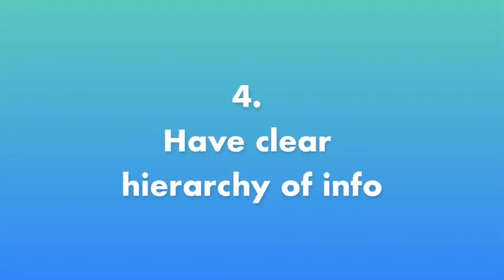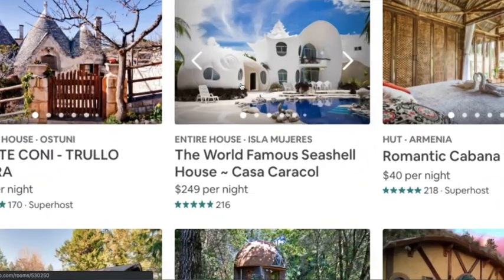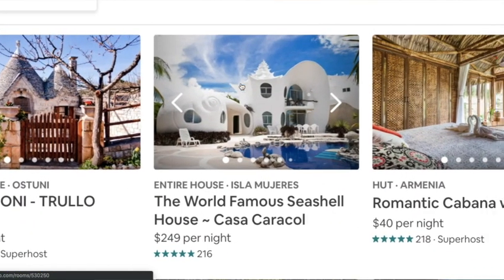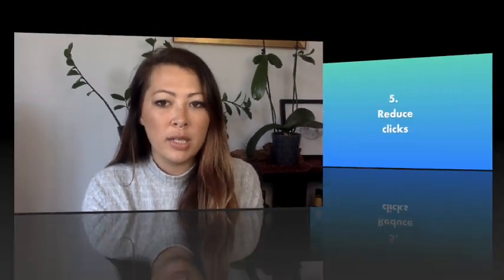Number four: have a clear hierarchy of information. Airbnb has this great example of a very nice, large photo with their title in a bolder, larger font, and secondary information in a smaller font or different font style. So I'm really getting to understand what information they want me to see and what is really important.